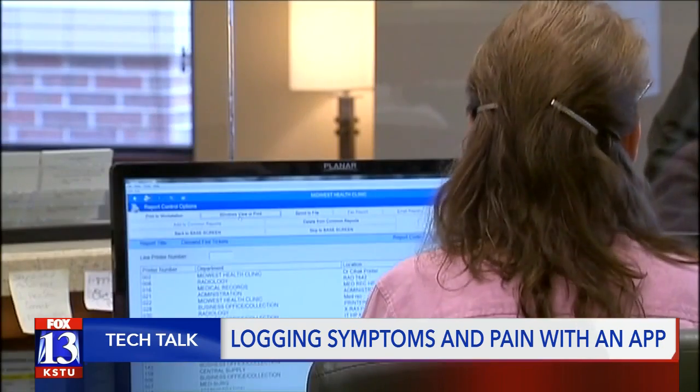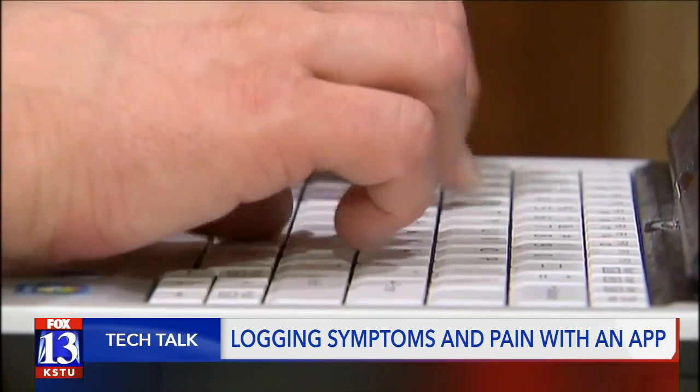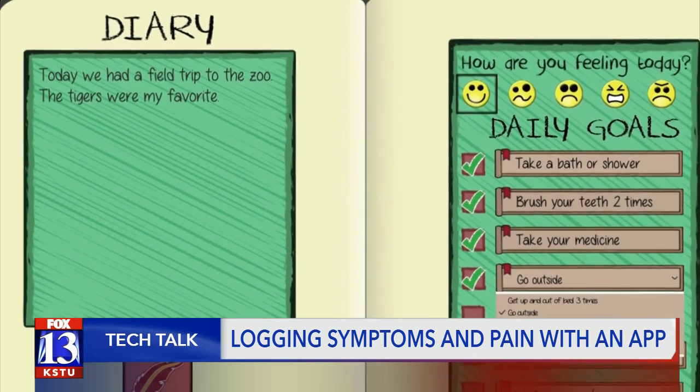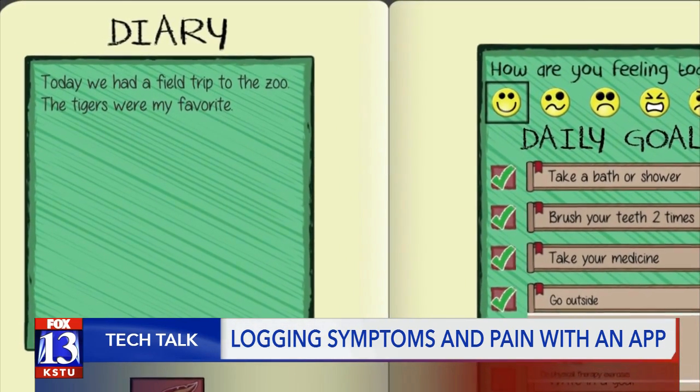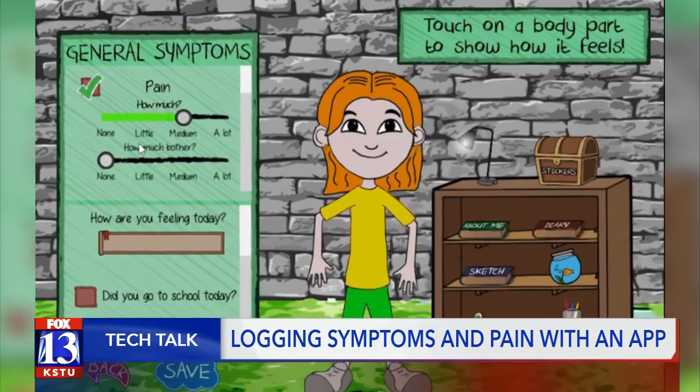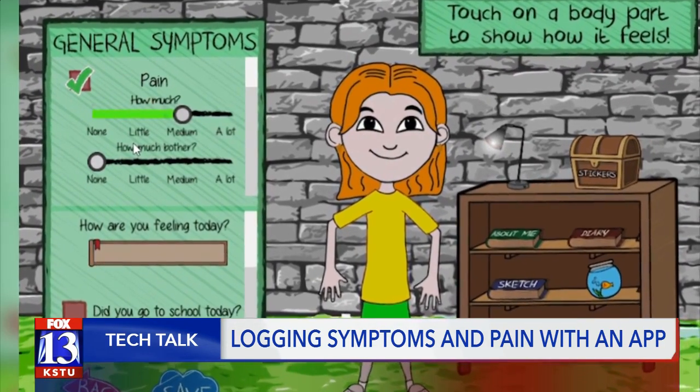In the future, they want to be able to transmit the data they collect on the app to a child's electronic health record. The app isn't publicly available yet, but the hope is to have it ready soon so doctors can start using it on their younger patients and get them the treatment and pain relief they need.